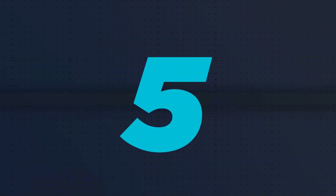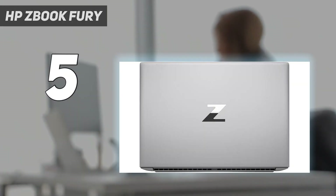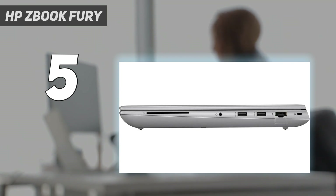Starting at number 5: the HP ZBook Fury. When it comes to tackling the most intensive and demanding computing tasks, the HP ZBook Fury 16 G9 is the laptop you need.